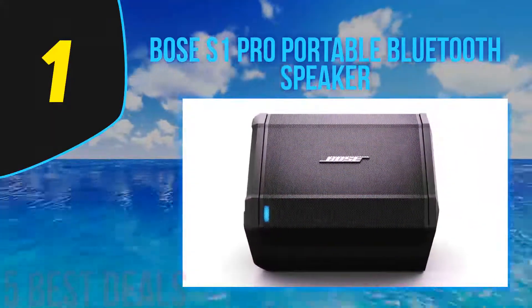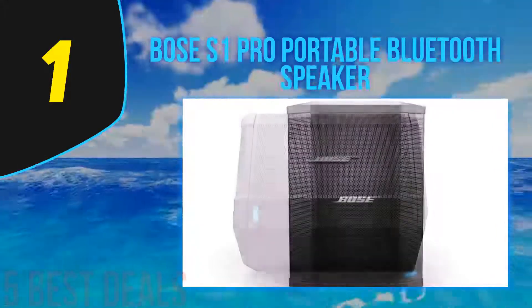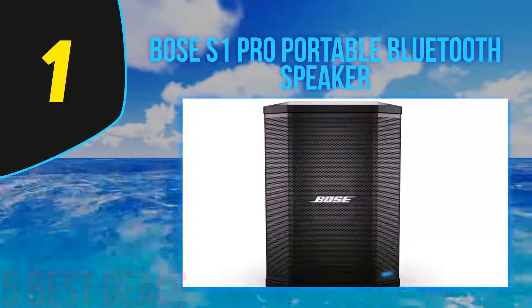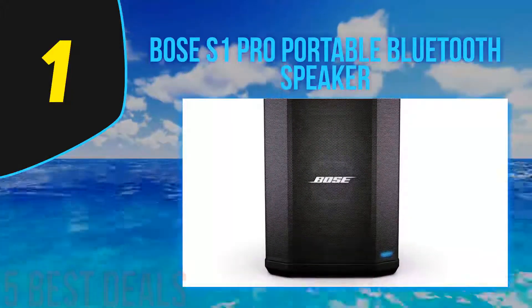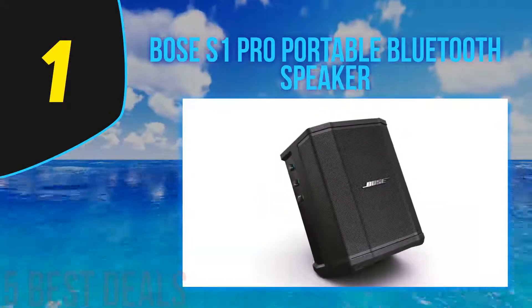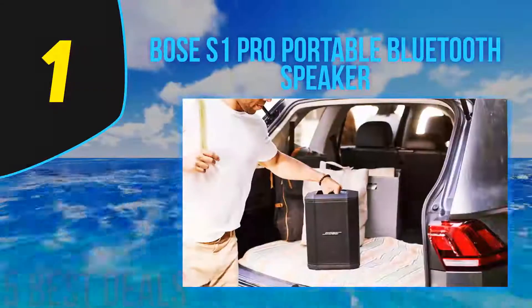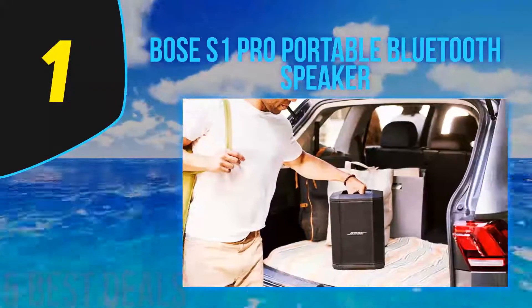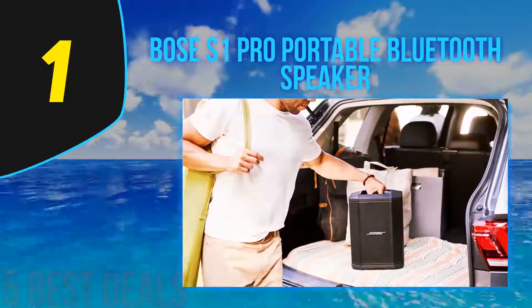The speaker also comes with a plug-in power cord and can play music while charging. It has a unique multi-position design and built-in auto EQ settings which adjust the system's tone to ensure that the music volume and EQ are consistent. The PA speaker system comes with a rechargeable battery that delivers up to 11 hours of playtime on a single charge.